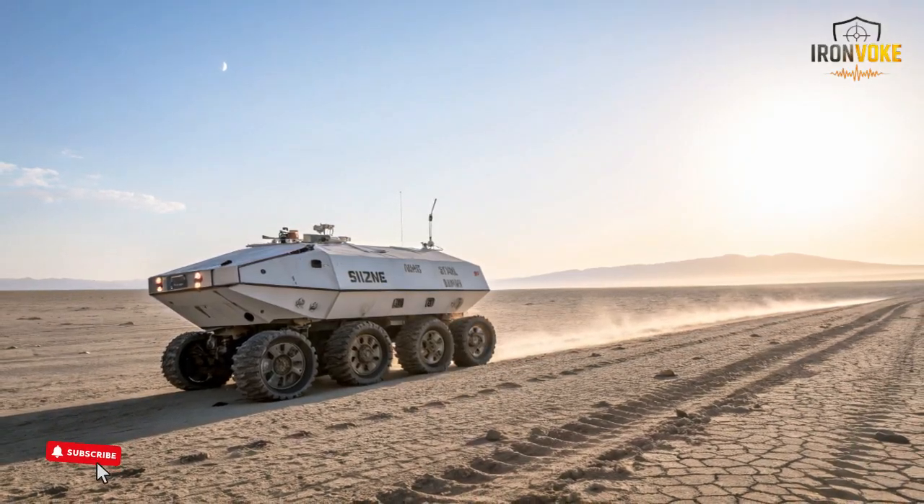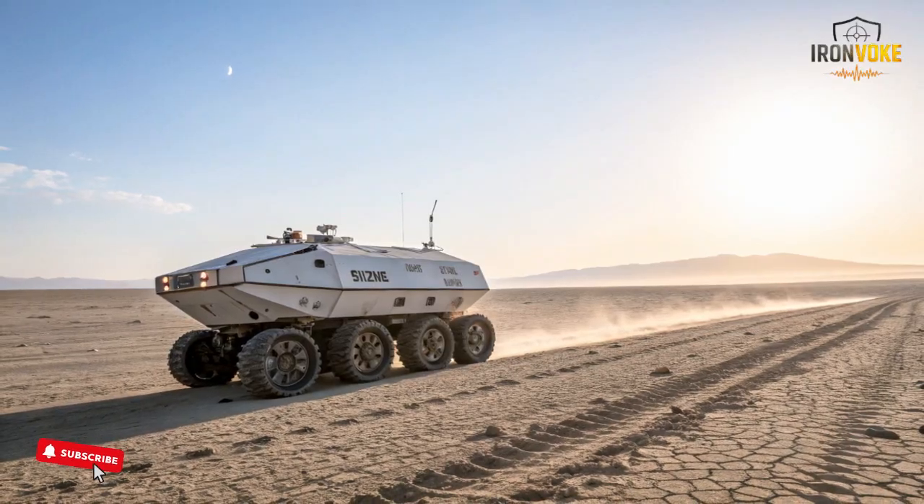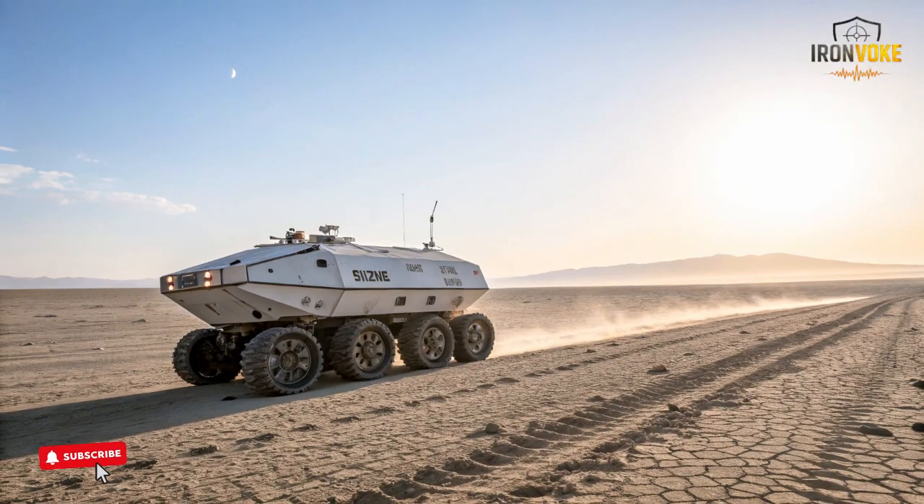This machine is more than a robot. It's a powerful, intelligent companion designed to support troops, carry heavy loads, and operate in challenging environments that humans often struggle with.